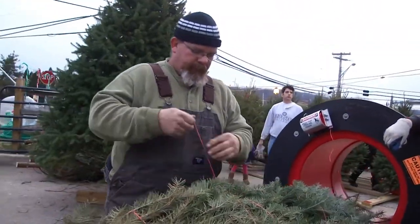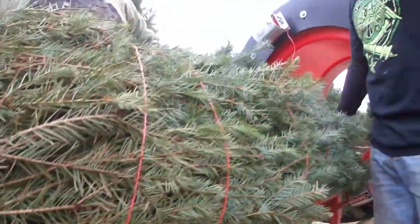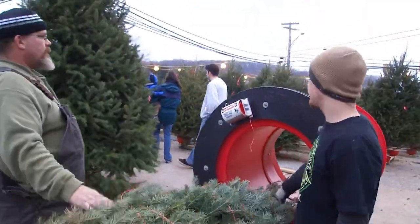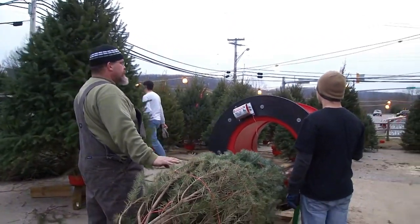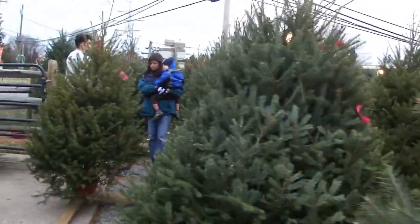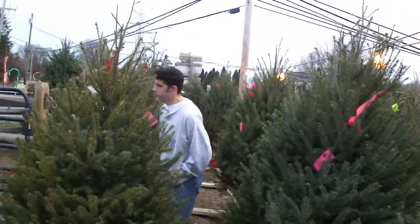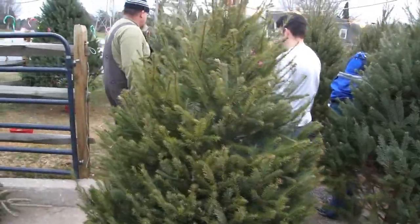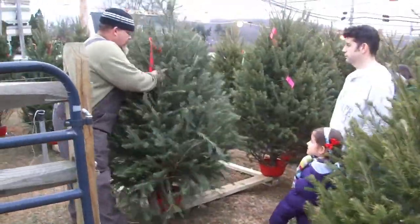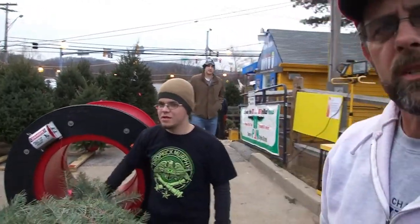These trees are all fresh cut in Manchester, Maryland. He calls them, the guy cuts them, and he picks them up the next day. Freshest trees in town.